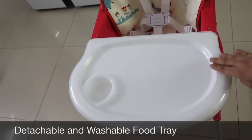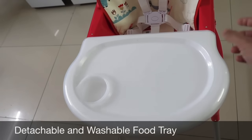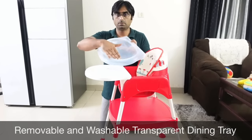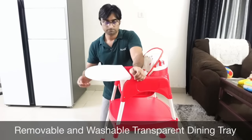With this product you get a food tray, which has a lot of space and there is a cup holder too. The best part of the food tray is that you get a cover with the food tray. If children spill food, you can easily remove and wash the cover.